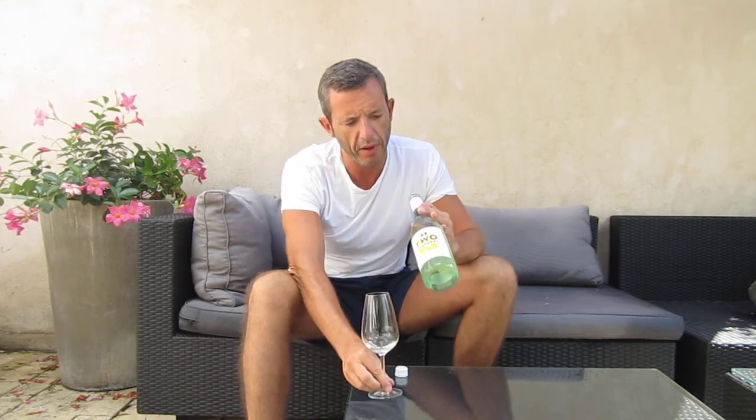Sauvignon Blanc is perfect with Asian food — anything with coriander, galangal, lemon, lime, lemongrass. Chili goes very well because the wine can cut through the chili. I think the finished wine is fantastic. So good job Ben. And that's the Two Brothers Sauvignon Blanc 2013. Thank you.